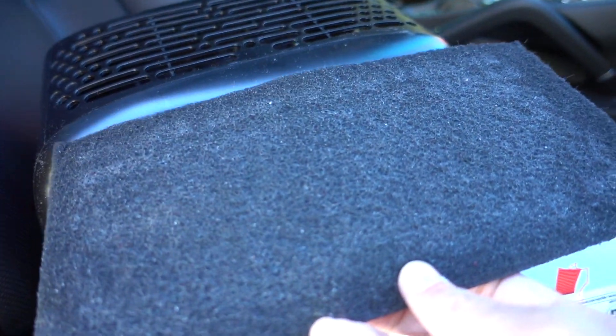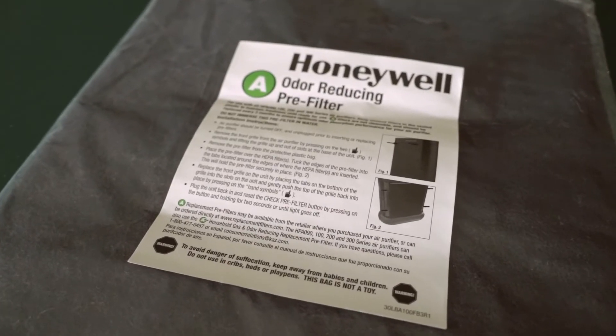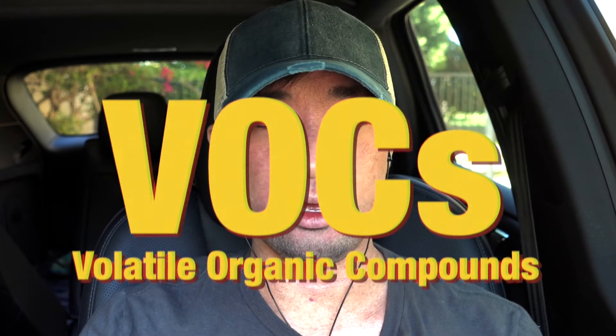There's another part to HEPA filters: a pre-filter made of activated carbon or charcoal. The pre-filter filters out bigger particles like pollen and dust, and even skin flakes when my eczema is bad. More importantly, the activated carbon filter filters out chemicals, odors, and volatile organic compounds (VOCs) — because when it gets hot inside the car, leather and plastics start releasing VOCs, similar to smelling something cooking. These can be very dangerous to the body, and the pre-filter captures all of that.